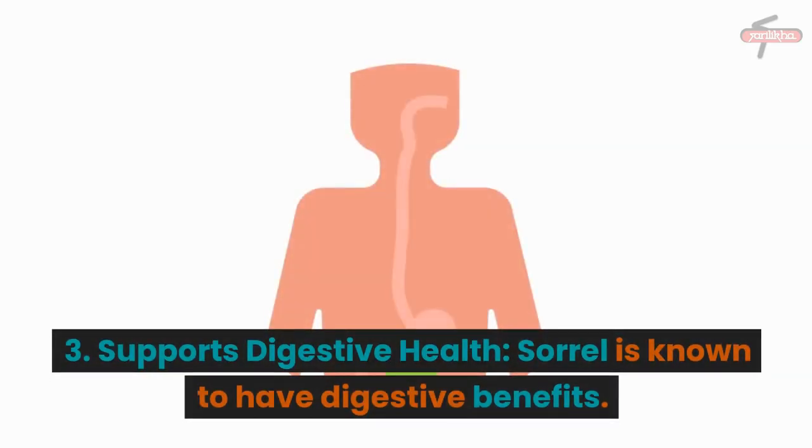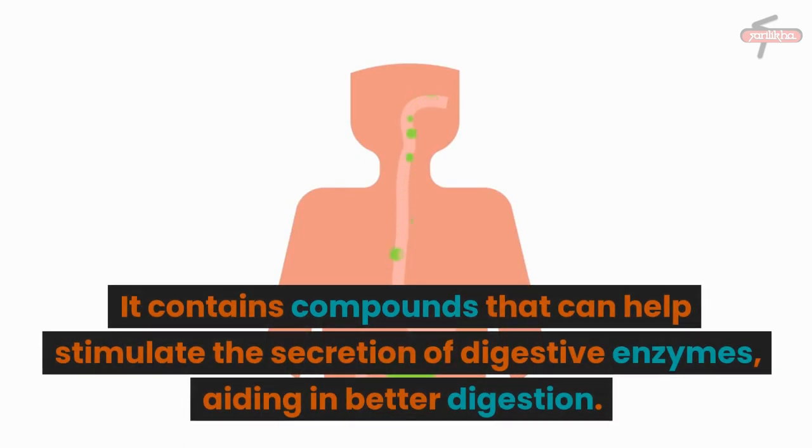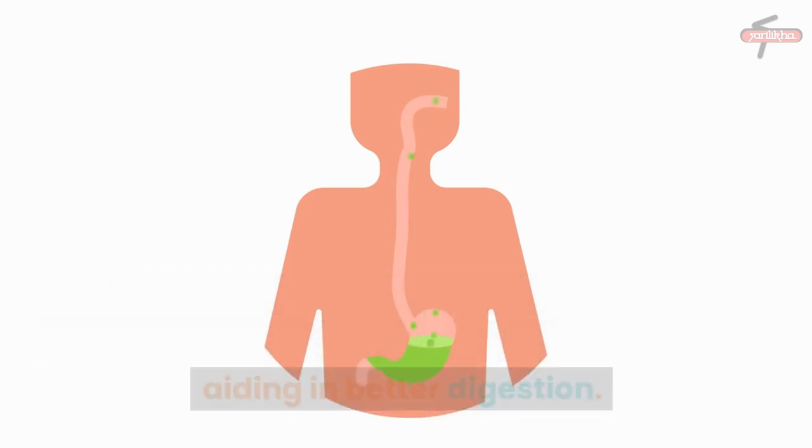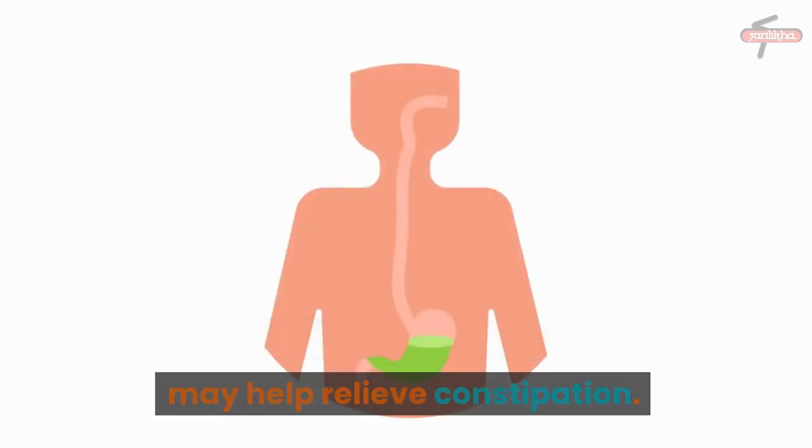3. Supports Digestive Health: Sorrel is known to have digestive benefits. It contains compounds that can help stimulate the secretion of digestive enzymes, aiding in better digestion. It is also considered a natural laxative and may help relieve constipation.